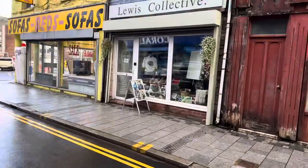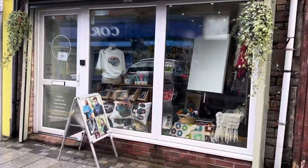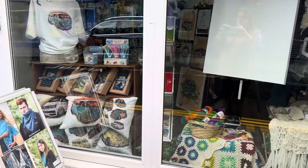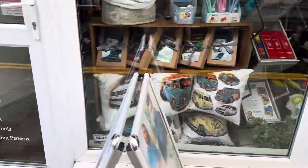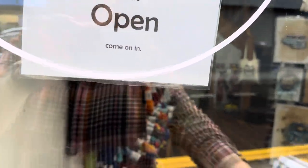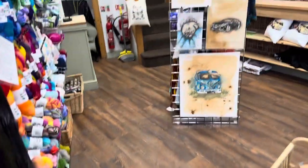Today is an exciting day for us at Lewis Collective. First of all, have a look at our display this week — a nice mixture of what I do and what Lauren does. We are open, and today we have our first lessons here.